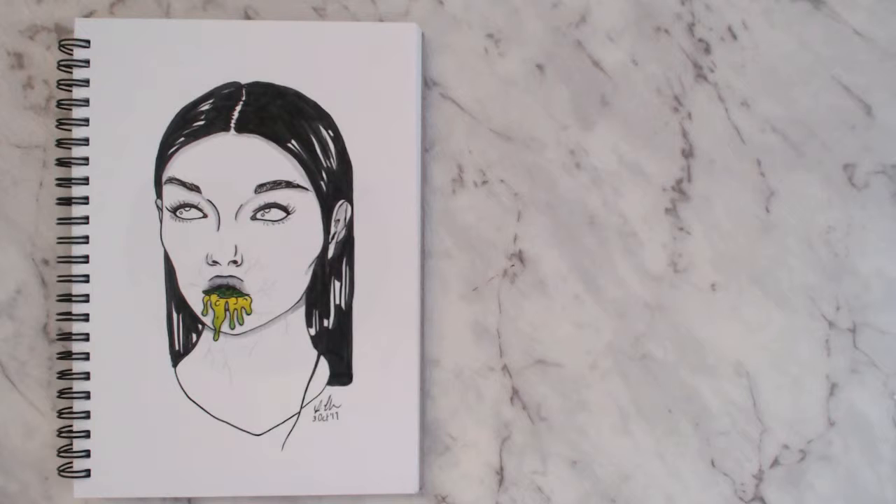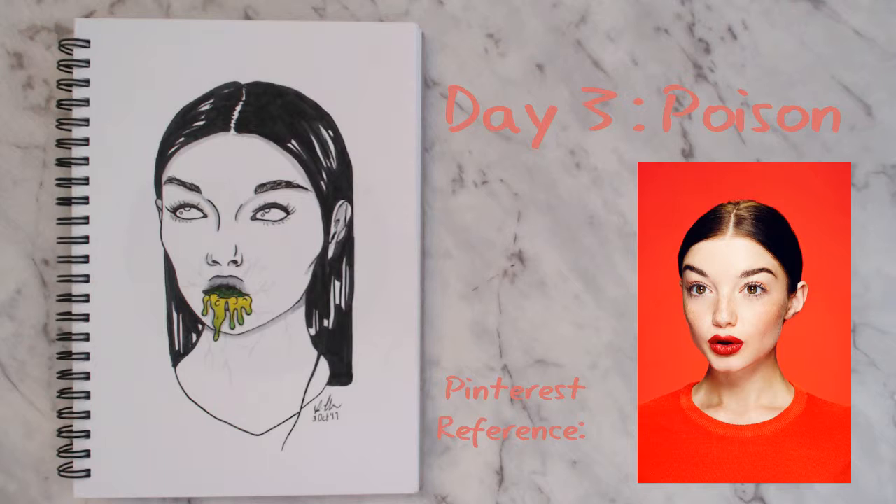For day three I used the prompt 'poison' — it's just a girl that's been poisoned. I think this is my favorite one.